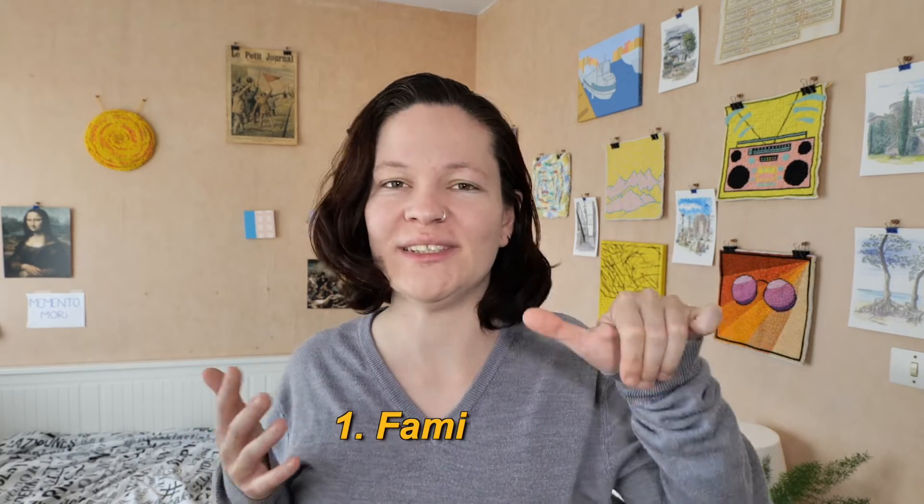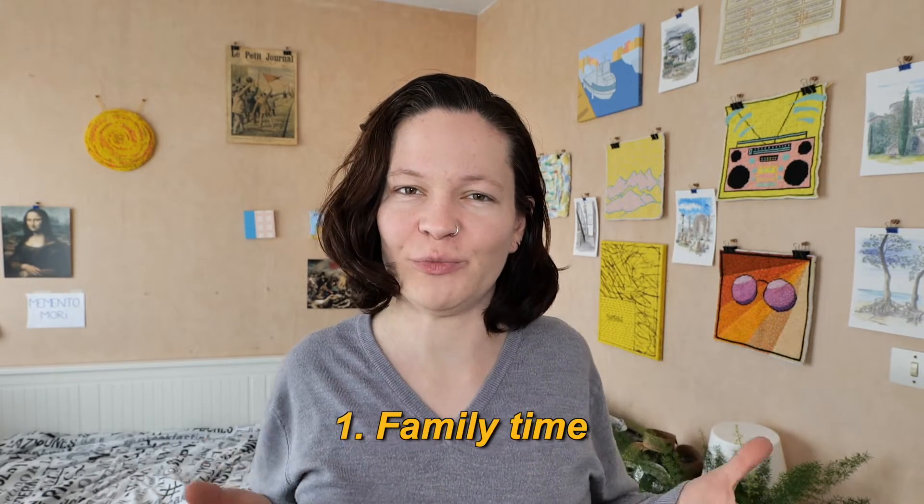Before we start I just want to remind you of three little points I've mentioned in the previous videos. First point is that it was family time — I was with my parents — so I focus mostly on them and not that much on my camera, which means I really didn't film a lot, not a lot of videos, and the photos could be better.